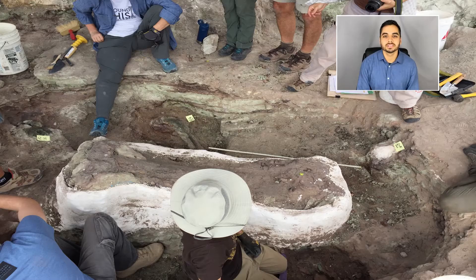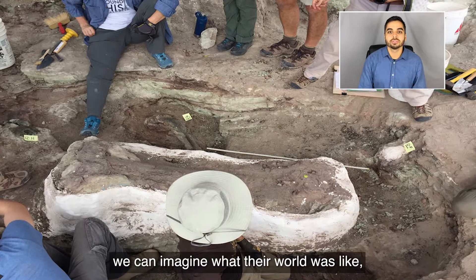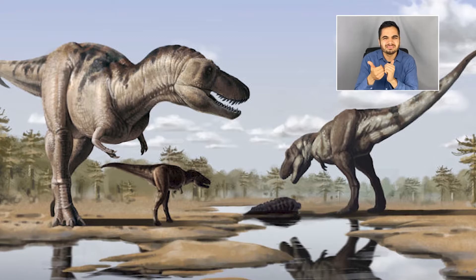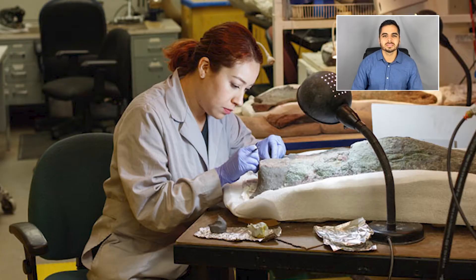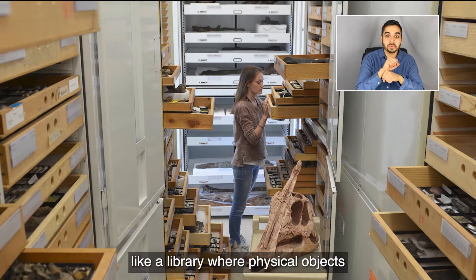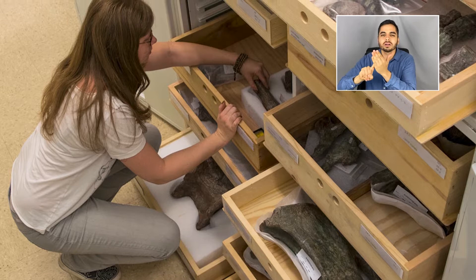Through studying dinosaur remains, we can imagine what their world was like, what they were like in life, and finally, what happened to their lineage. You can think of the Natural History Museum like a library, where physical objects, like dinosaur bones, are stored for further research.